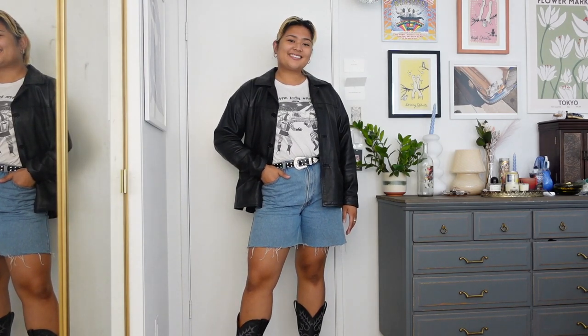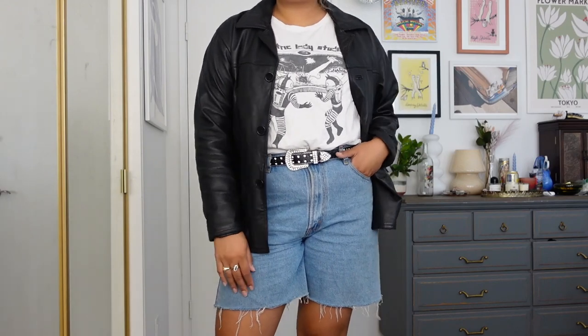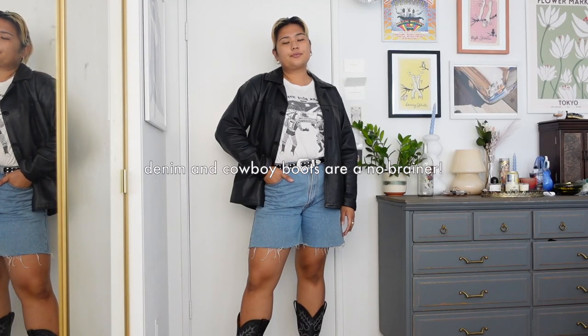For this third look, I really just switched out the pants for my jorts that I cut a couple videos ago. Now we're starting to see some of the boot popping out. I think it's a fun play on the usual denim and leather and basic tee that we all kind of know and love.